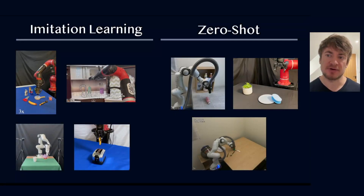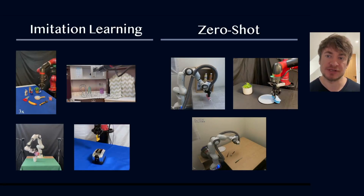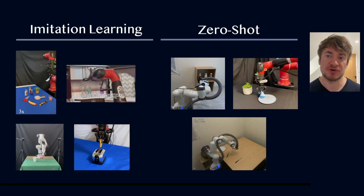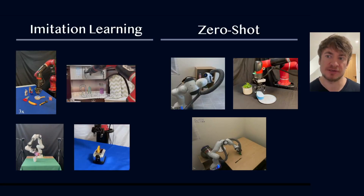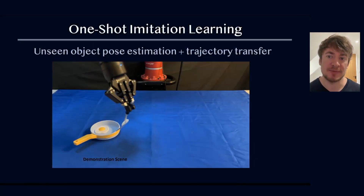Our research can broadly be categorised into two topics: imitation learning methods, where human demonstrations are used to teach a robot, and zero-shot methods, where we study pre-trained vision language models to perform tasks without needing to provide any demonstrations. Let's begin with imitation learning.